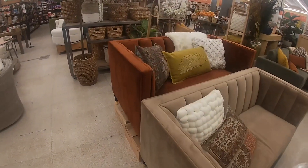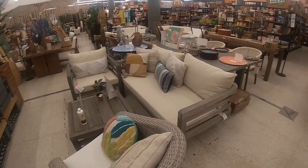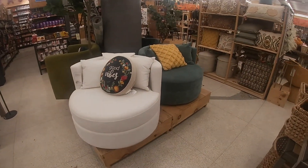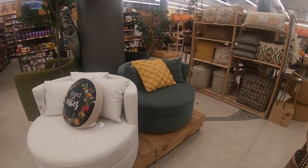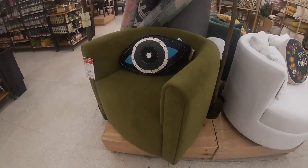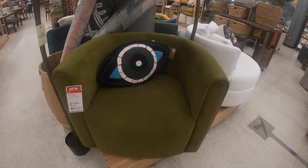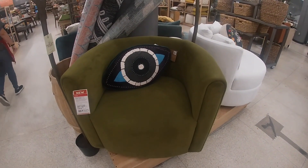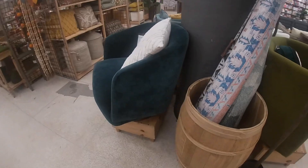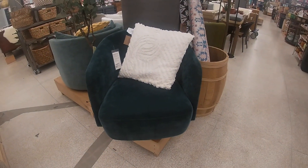Gold feet. We're making our way back around to the fall section. These are $500. And $314 — Stella's football chair, velvet green, 30% off. $450.